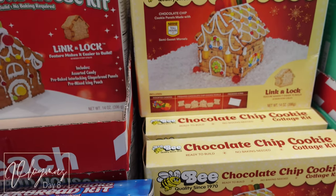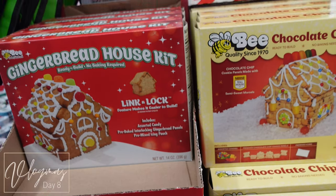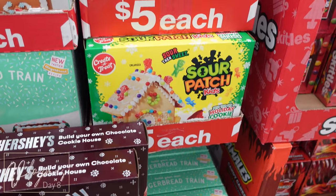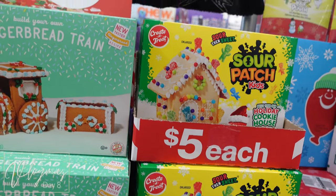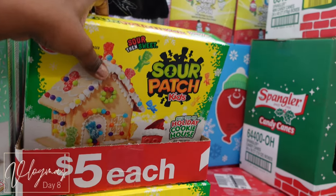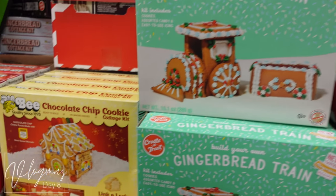I think they had a gingerbread train railroad one. They had a Hershey's one, and they had a Sour Patch one — I got that one for my baby because he loves Sour Patches and he's going to be so excited. I did get the gingerbread train. There was also a really elaborate gingerbread train that was a little too much for me, so I skipped that one.